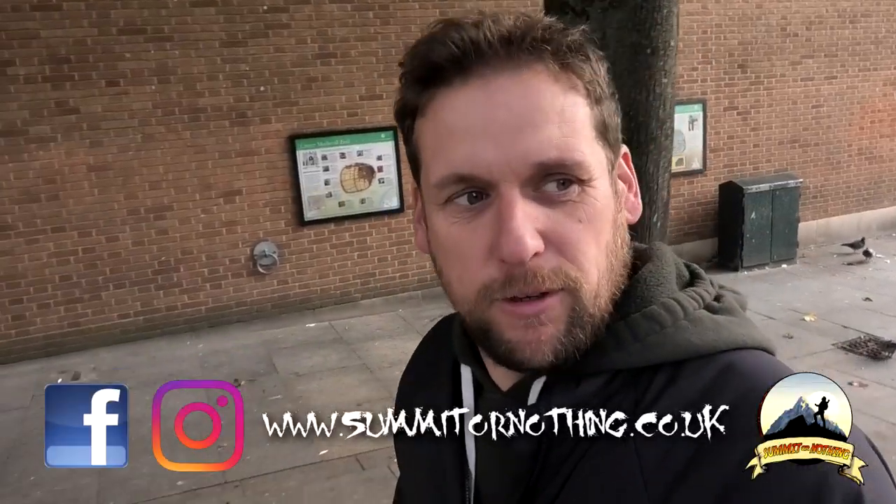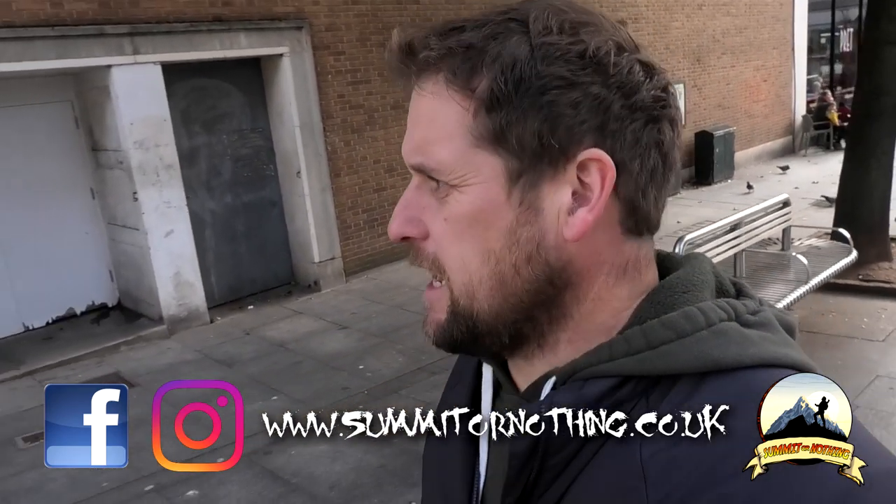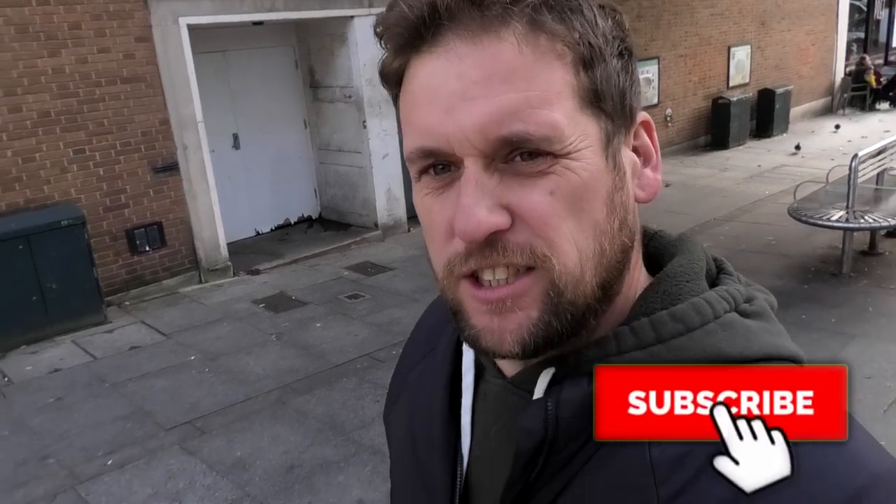Hey, what do you all know? Today I'm out on a bit of a different adventure.